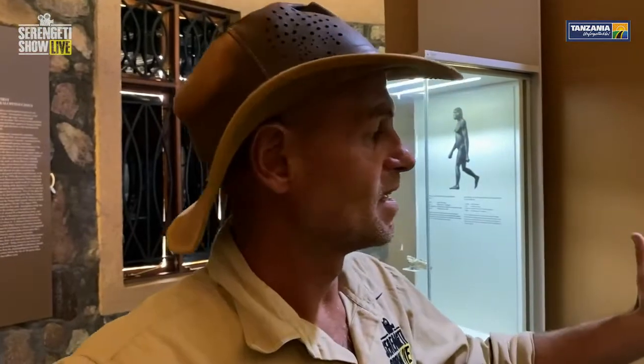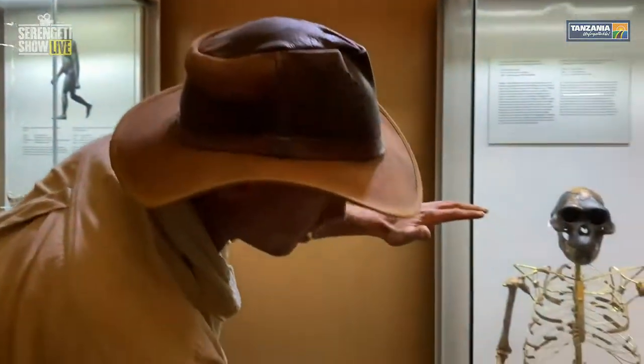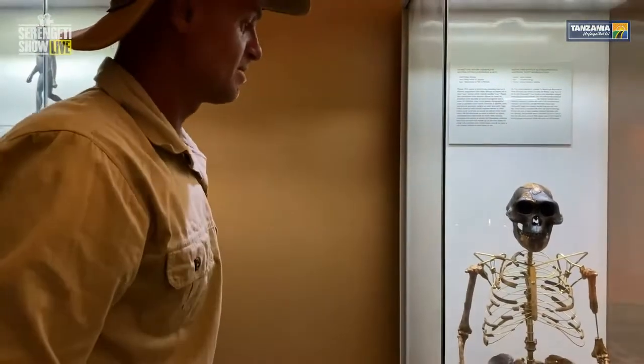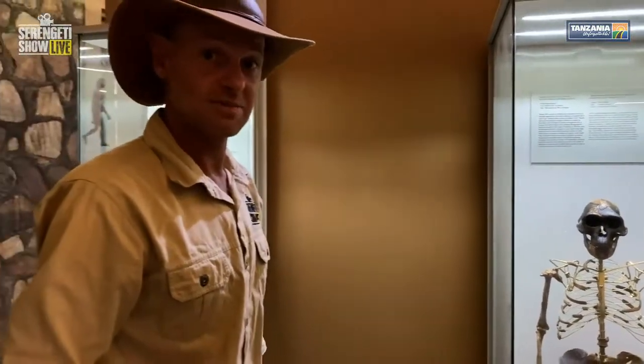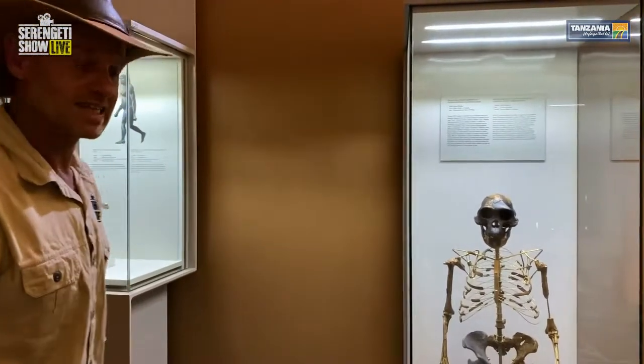This particular fossilized skull was found in Ethiopia and dates back about 3.2 million years ago. So humans were a lot smaller in those days, and it's fascinating to be able to look at something 3.2 million years old.